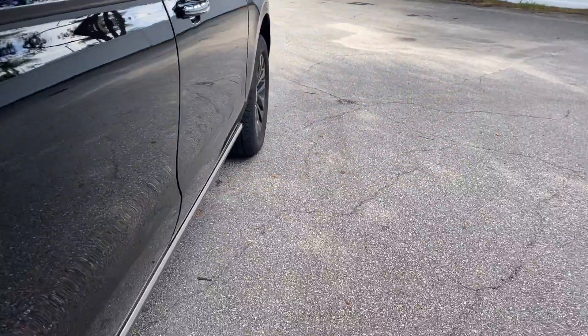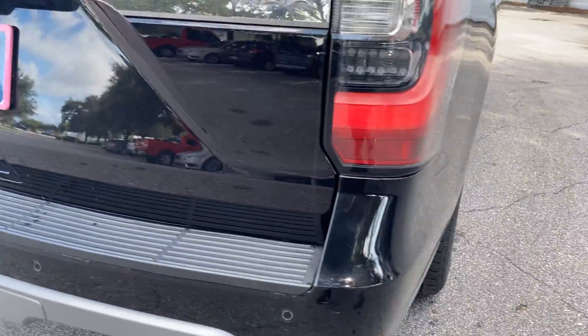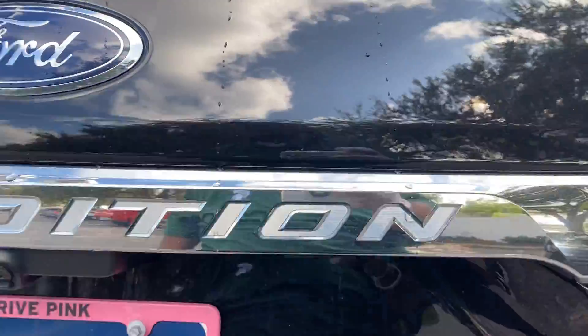There's a look at the second row seats. Power deployable running boards. Aluminum wheels. Backup sensors. Backup camera.